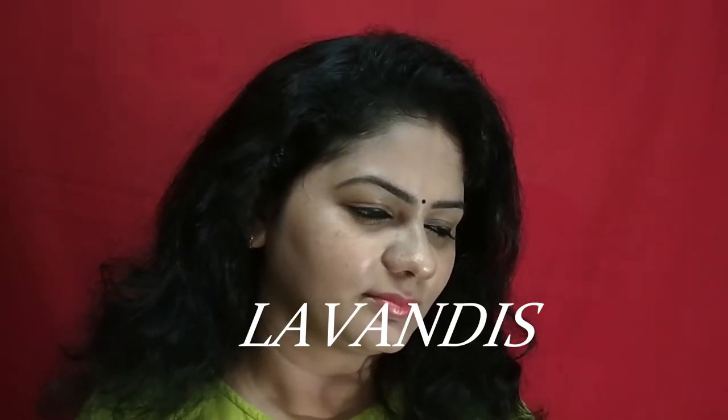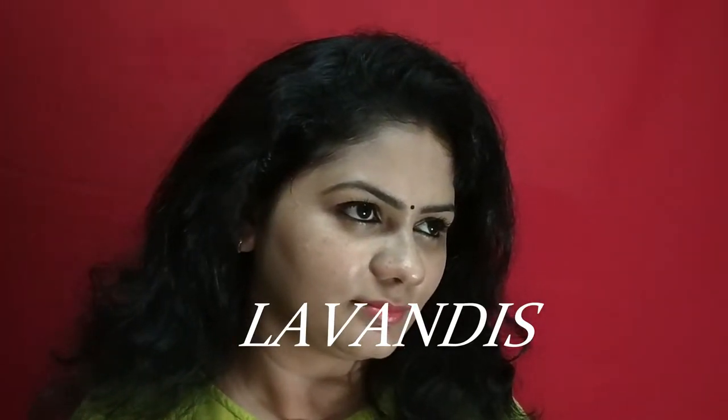Hi everyone, welcome back to my channel Lavendies. I created a simple office or college makeup look. If you are watching this channel, please take a moment to subscribe to my channel. I use all the products mentioned in this video.